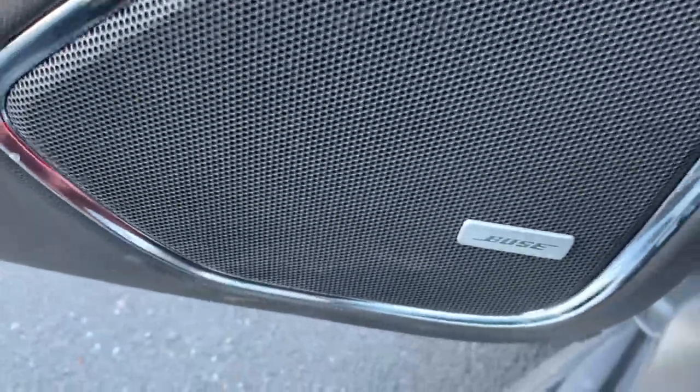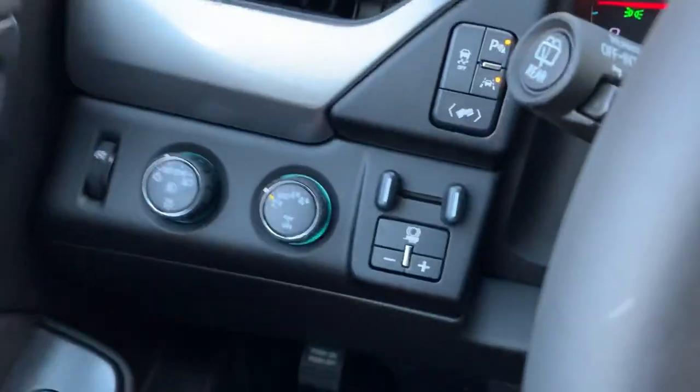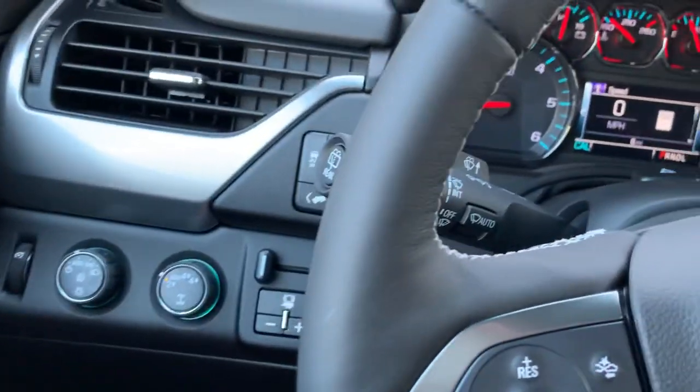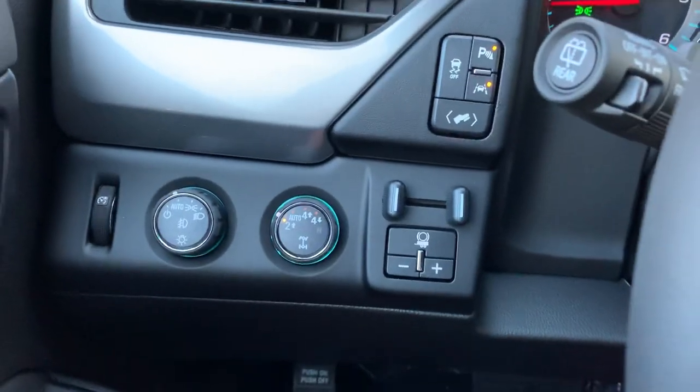Those sensors are going to let anybody know if they're in our blind spot by flashing a little light. You get the memory seats with this, and you get the Bose with this, so it's got a nice sound system in here. So if the kids are in the back watching a movie, turn that volume up — it's like having a theater on wheels.